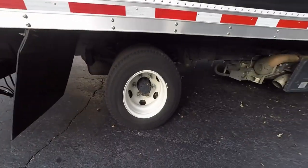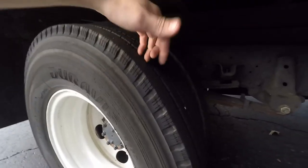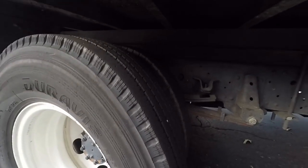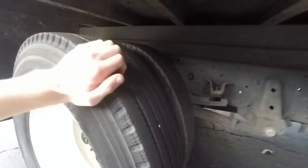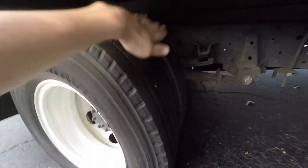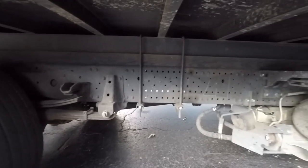Somebody bent the mud flap on this one. More Bridgestones — kind of surprised for a Ryder truck. This truck has 38,000 miles on it and you've got about a little more than three-eighths tread left on the tires — not quite half. Tons of upfitter application holes; you can mount and fit all kinds of things to the frame.